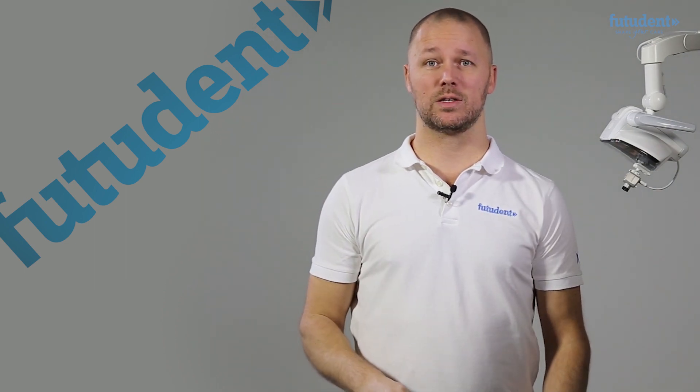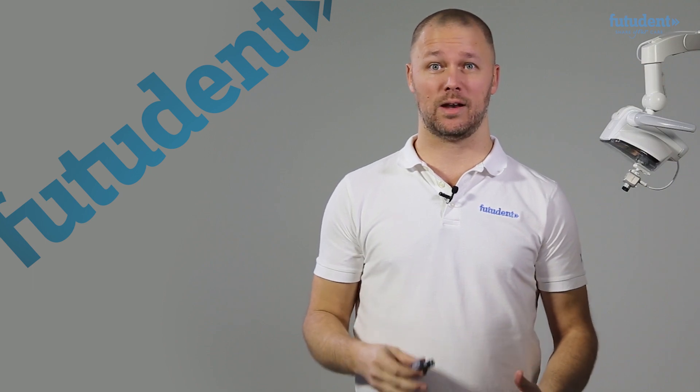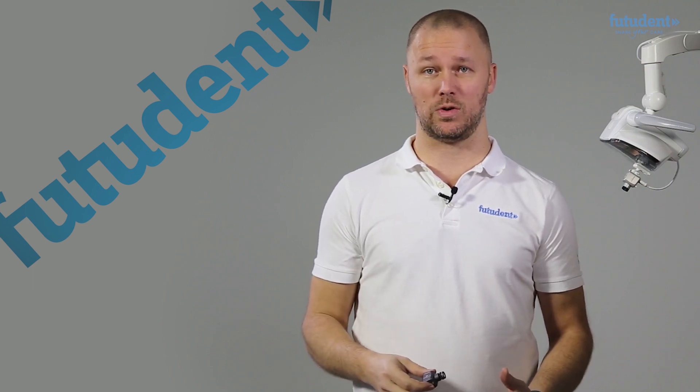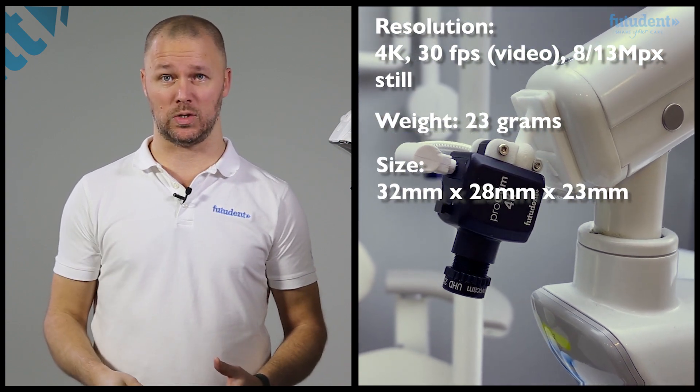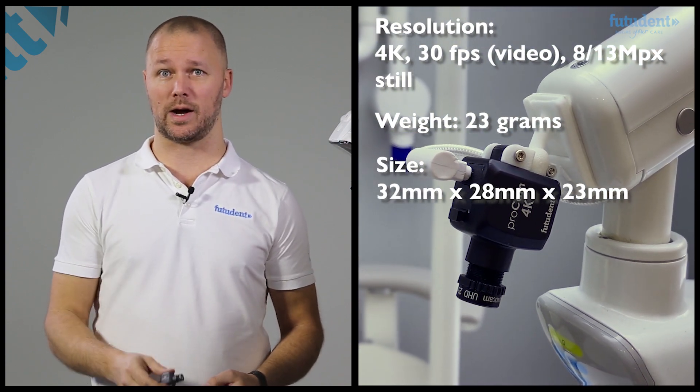The ProCam is the first and only 4K dental camera. It creates the highest quality video available today and incredible 13-megapixel still photos. The ProCam is a must-have for every dental professional who's serious about imaging and documentation.